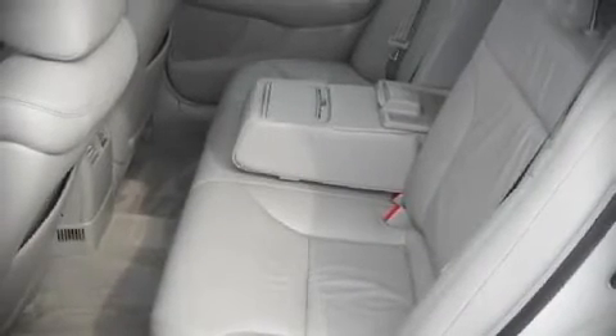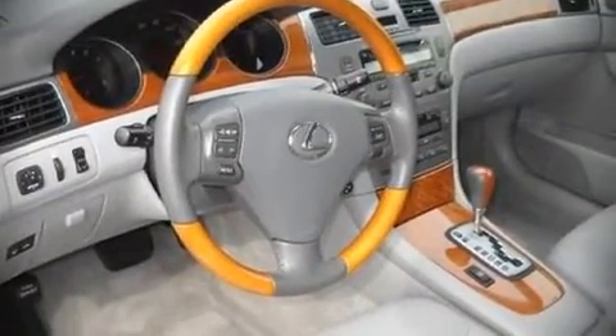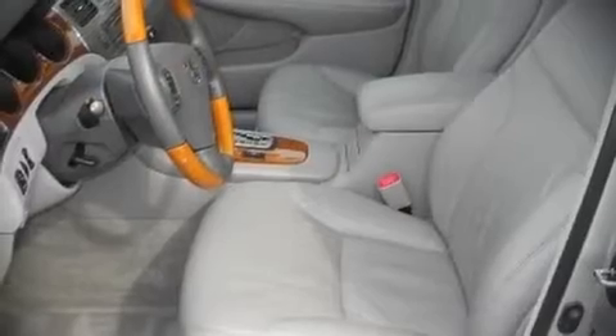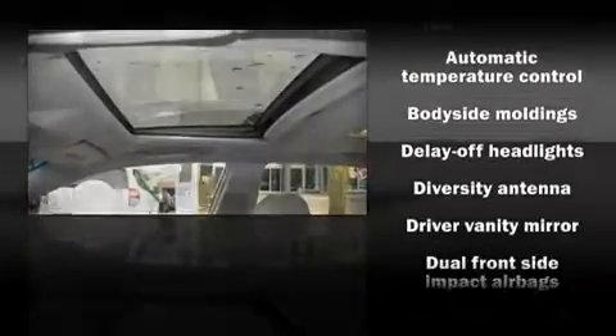You and your passengers will enjoy the stereo system, which includes a CD player with AM/FM radio, a cassette player, steering wheel-mounted audio controls, and seven speakers enhancing the audio experience throughout the interior.